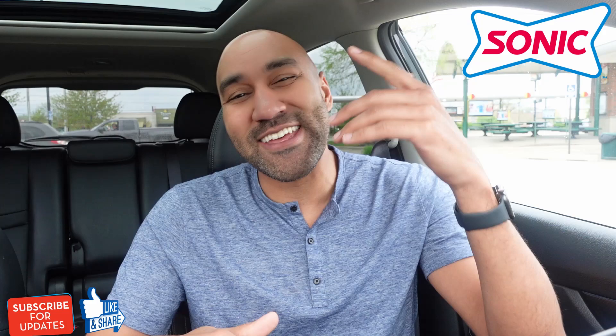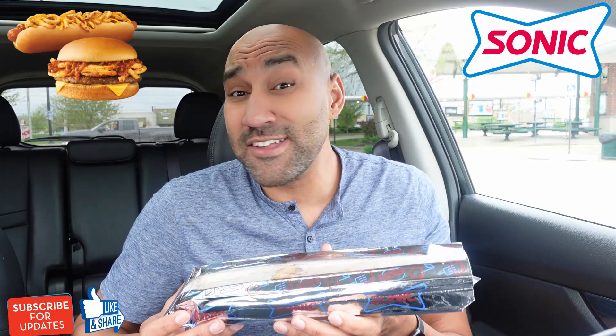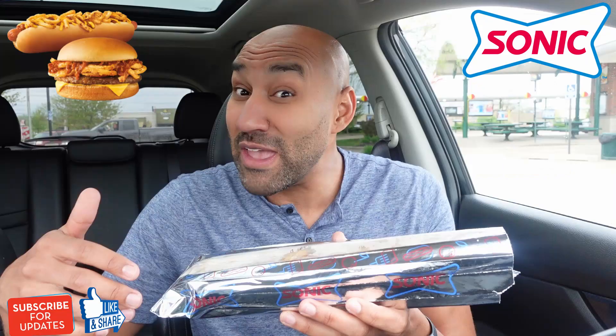They got a new Twisted Texan foot-long quarter pounder that got me all excited because it reminds me of that XXL Philly cheesesteak coming in this wrapper, and that one blew my mind away. So I'm going to take a peek — this one looks good, y'all. And they also got this Twisted Texan cheeseburger that looks fantastic as well. Both look phenomenal. I don't know which way we're going to start. Let's start with this burger.